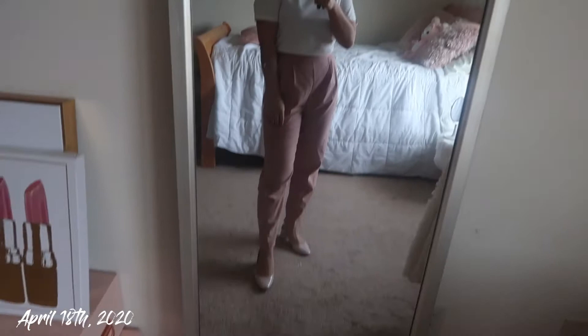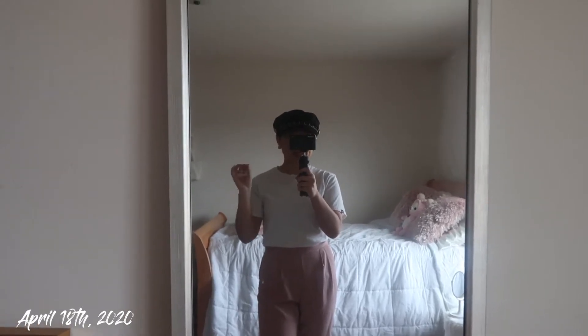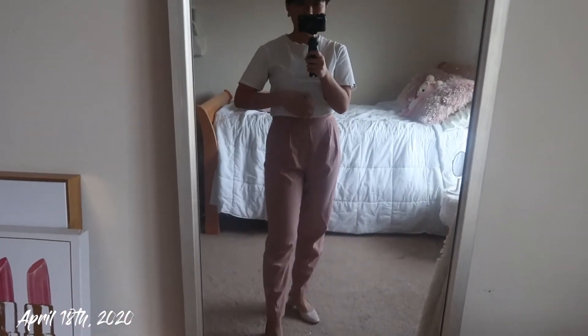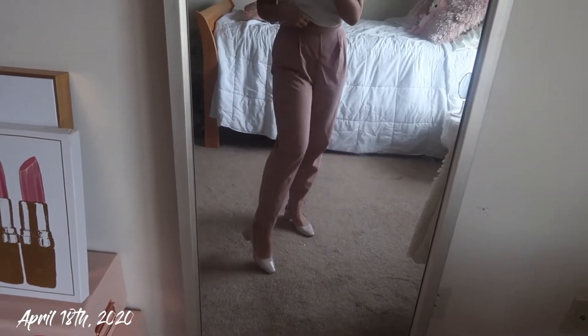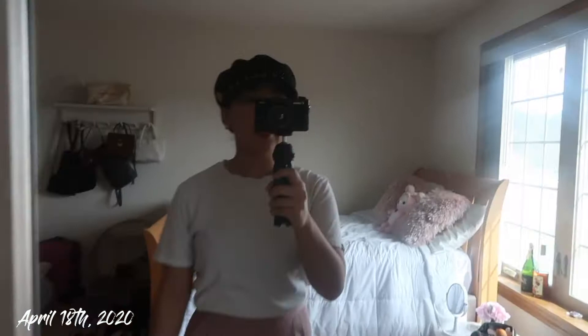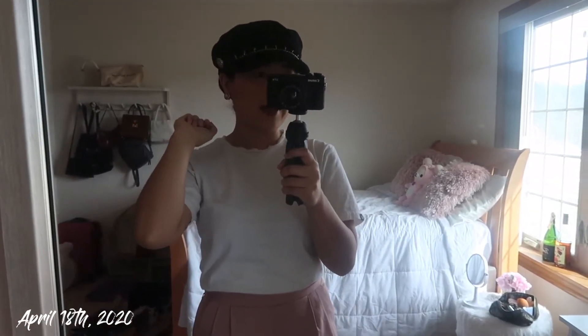Here is today's outfit — very cute and chic. I have on this white t-shirt from Threadsmith; it is stain proof and waterproof. I tucked it into my bra to give it that cropped look. I threw on these high-waisted pink dress pants from ASOS, Zara black heels, and for accessories I have on this Tourette's hat and my Chanel earrings.